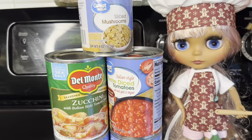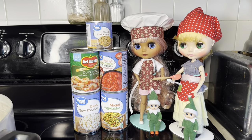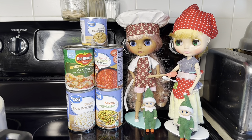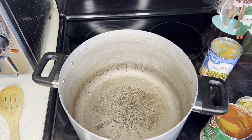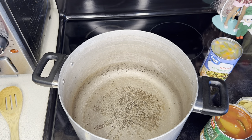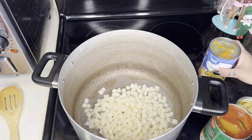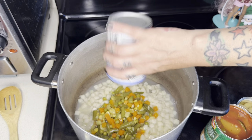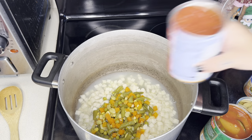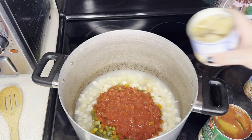Let's talk about this soup. I usually pay a dollar for each of these cans, except the zucchini which is slightly more expensive. Here at the pot, all I did was add diced potatoes and a can of mixed vegetables. I also have crushed tomatoes with Italian seasonings and mushrooms — whatever vegetables you like.